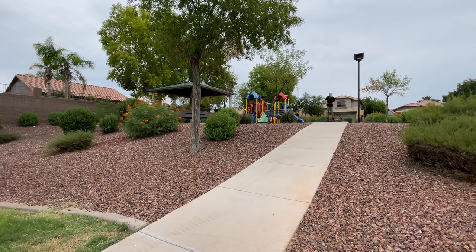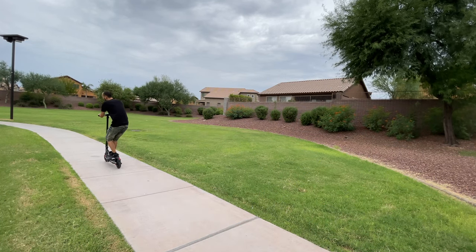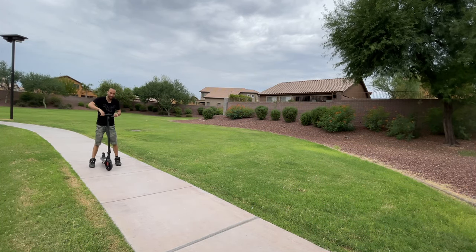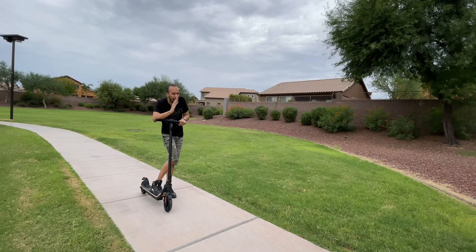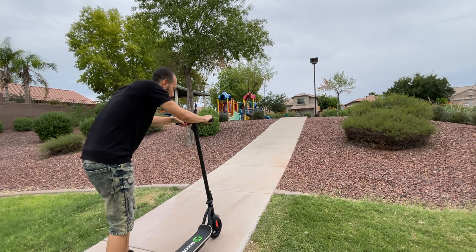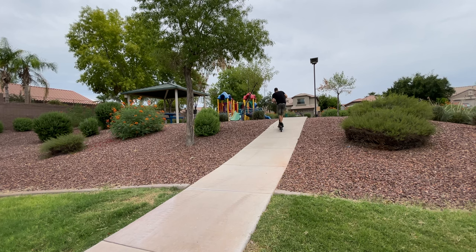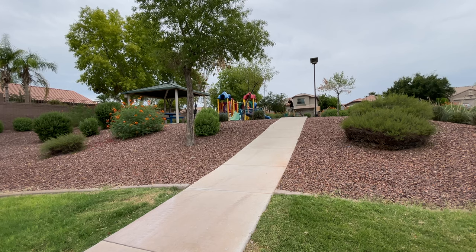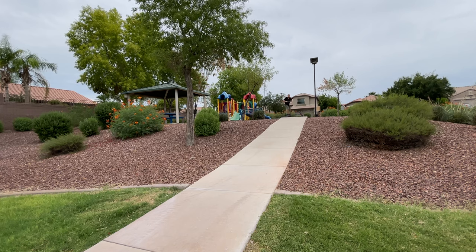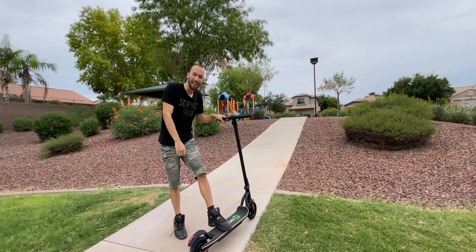Now something I'm always afraid to do with electric scooters and anything on wheels is go down a steep decline like this. So why not try it? Let's go! I didn't even have to hit the throttle — gravity happened and it just started rolling. The brake worked to slow me down, but wow, that was scary. Can I actually go up this steep incline? Let's find out. It's slowing down... but we actually made it up! Very nice! I did not expect that to work because it started slowing down, but it did eventually make it up. Now let's go back down. Gravity's happening! This is scary! But at least once you know how to control it, you can do stuff like that.